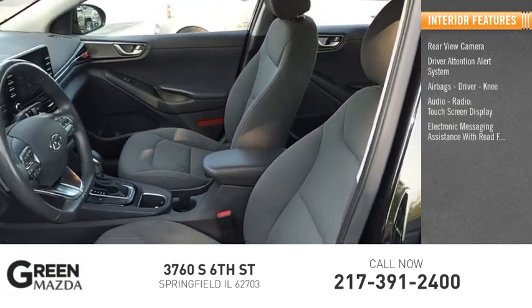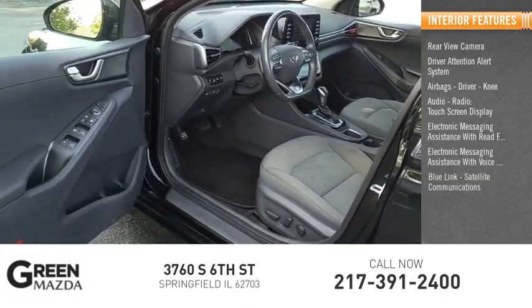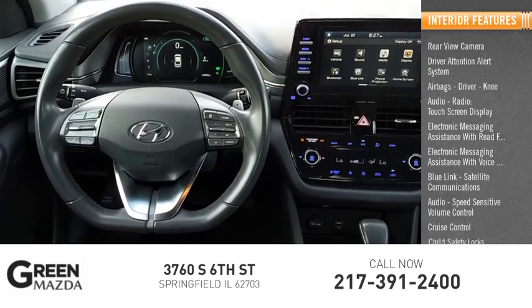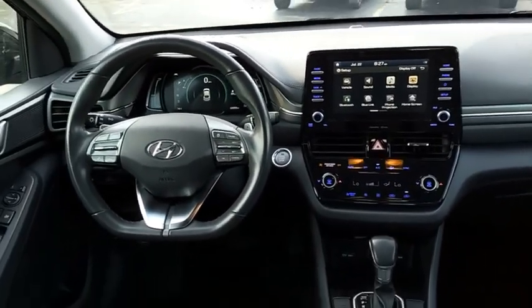Electronic messaging assistance with read function and voice recognition, Blue Link satellite communications, audio speed sensitive volume control, cruise control, and child safety locks. Take this vehicle for a spin and see why so many shoppers are now proud owners.